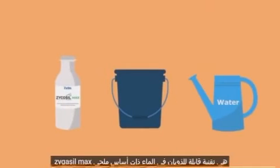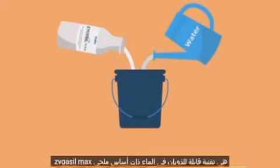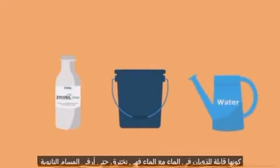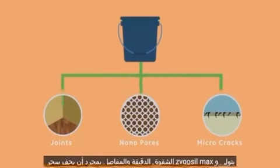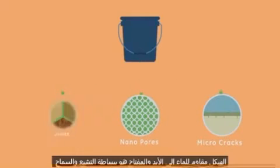Zycosil Max is a silane-based water-soluble technology. Being water-soluble, along with water, it penetrates even the finest nanopores, micro-cracks, and joints. Once dry, the magic of Zycosil Max takes over and the structure is waterproofed forever.